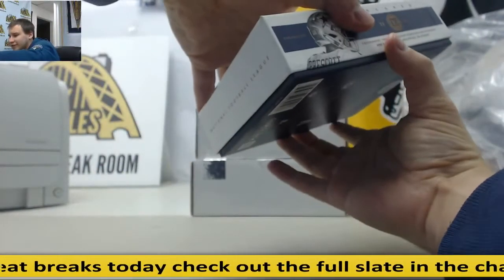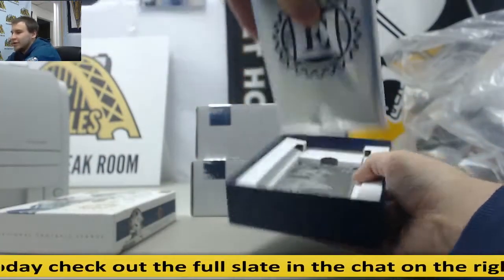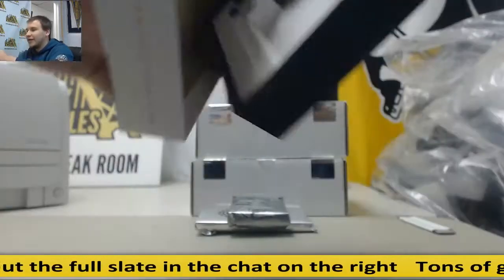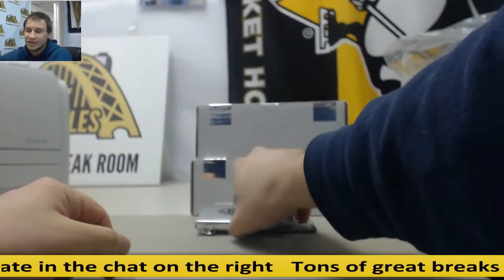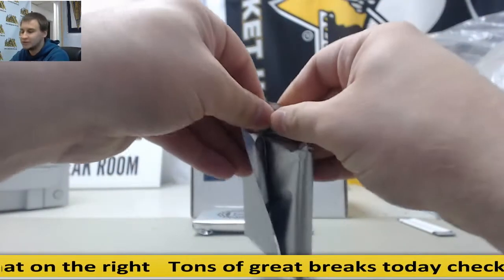We've got four group breaks tonight, guys. Two are already almost filled, if not filled already. We've got NT Football with just a few teams left, and we've got that Monster NT Baseball break — a 99-spot break with that Willie Mays prize package. All four look like they may run tonight, guys. Get your spots now.